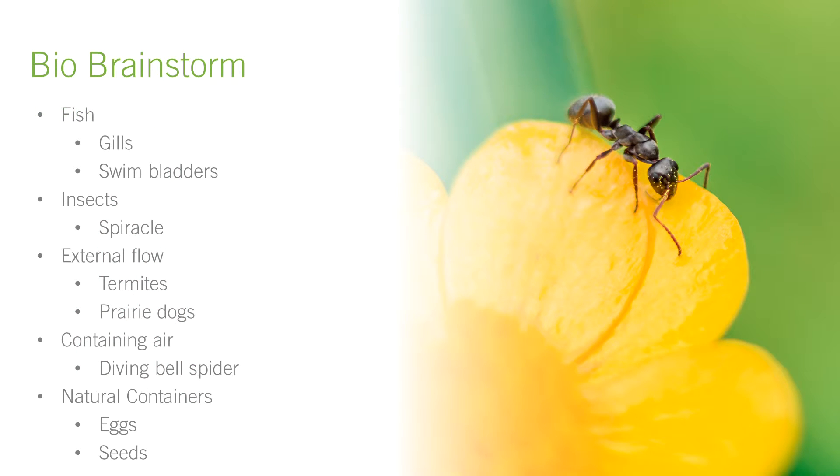After humans, we moved on to fish with their gills and swim bladders. Insects use a valve called a spiracle that, it turns out, is not unlike the flap valve we'd already considered. Taking a turn, we considered adaptations to external flow in the form of wind or water currents. Termites and prairie dogs, for example, construct tunnels that are passively ventilated by pressure differences, though not necessarily with valves. Another change of direction got us thinking about containing air as opposed to regulating it. Diving bell spiders, for example, build an aquatic web to contain a bubble that they breathe and live in. From there, we spent a while thinking about natural containers such as eggs and seeds, and the various conditions that caused them to allow or prohibit the transfer of air or water.